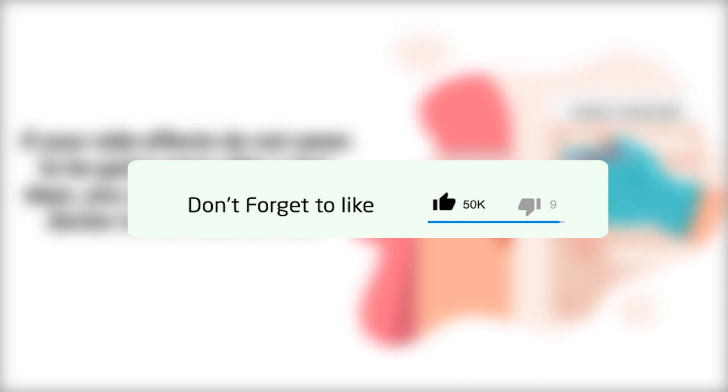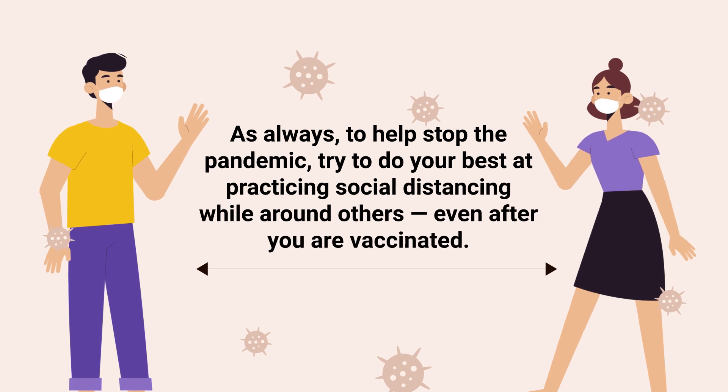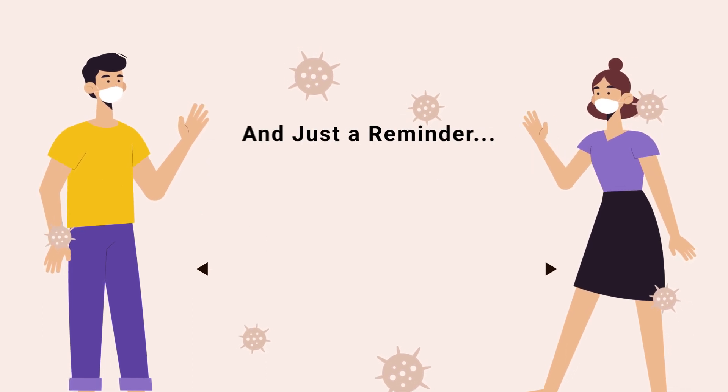If you thought this video was helpful, do me a huge favor and hit the like button — it really helps support the channel. Go ahead and click the subscribe button as well, because we have a ton of other videos on our channel that I think you will enjoy. As always, to help stop the pandemic, try to do your best at practicing social distancing while around others, even after you have been vaccinated.